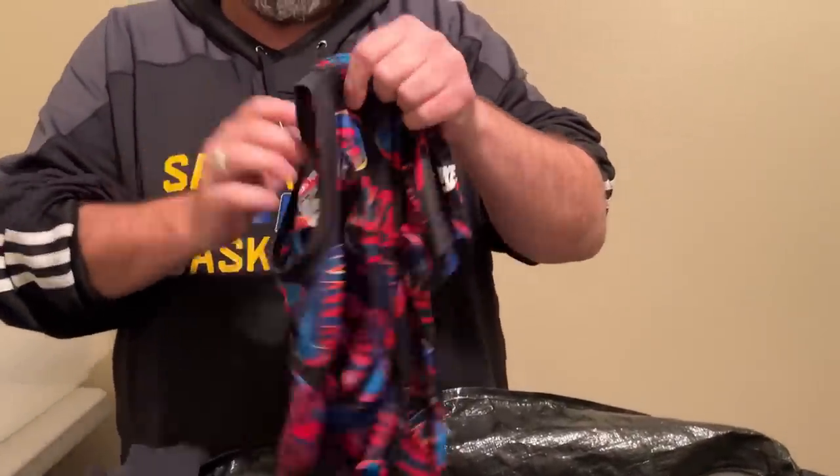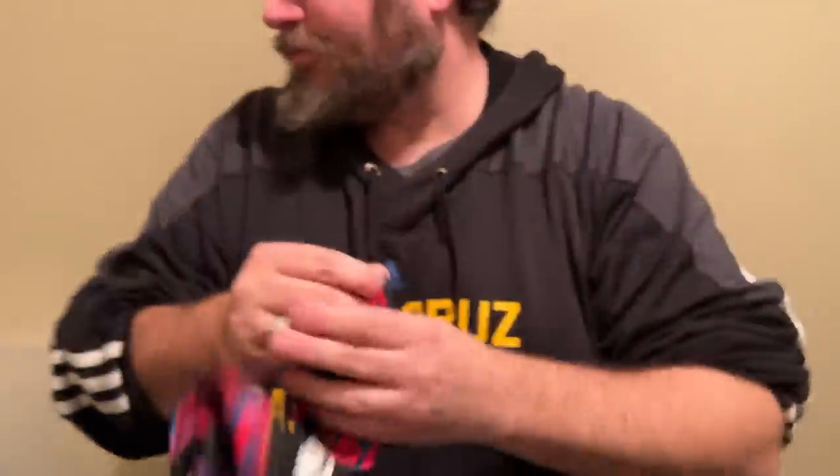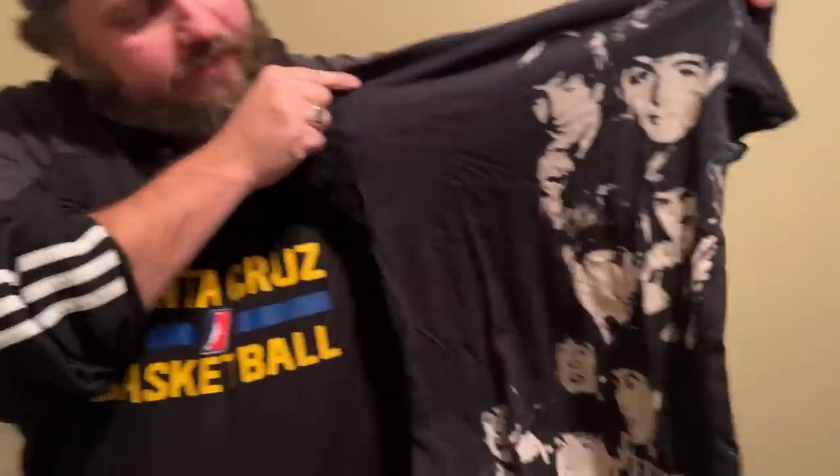This is a kid's Nike Dri-Fit — look at all the Nike print. I love it, it's a little wild but I like it. That's going to go on eBay. And then this is a Beatles shirt — that's going to go in the auction.